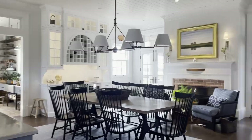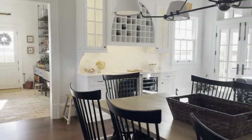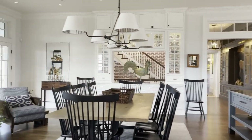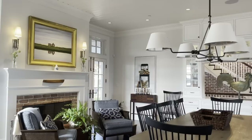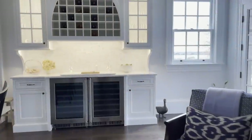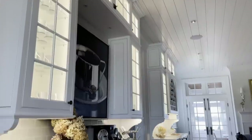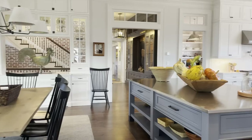Next to that is a third island table — a slab of wood built and designed into a table with industrial legs. Beyond that is a casual sitting area against a fireplace. It is very functionally designed: there is a bar area, a coffee station area, and all the working components of the kitchen.